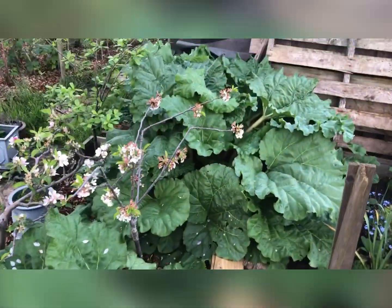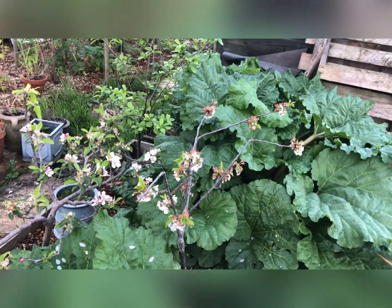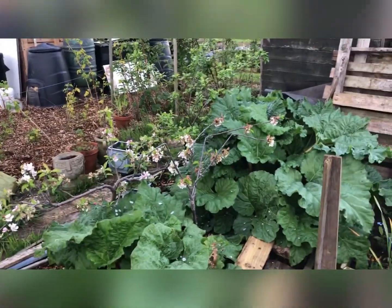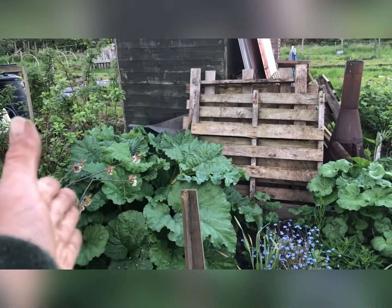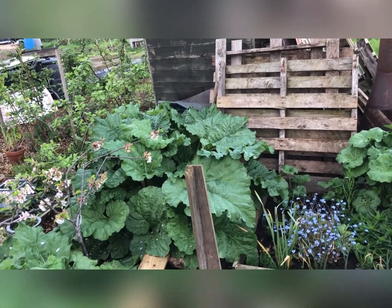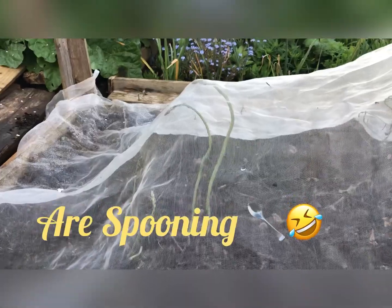The rhubarb is going bonkers — it's massive. I have to keep taking it and giving it away. I'm going to take some tonight because I need to keep getting it away from the trees — probably not the best place to plant trees. I'm going to plan on digging some of that rhubarb up near the tree and giving some away, because one of the new plot holders wanted some.